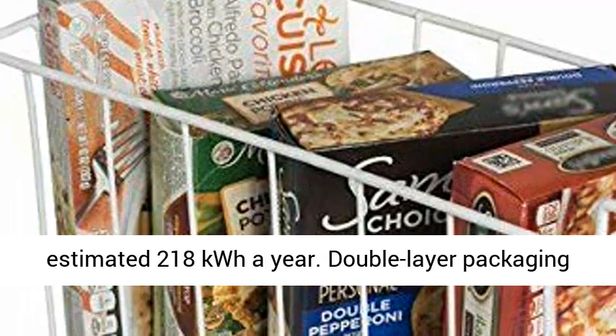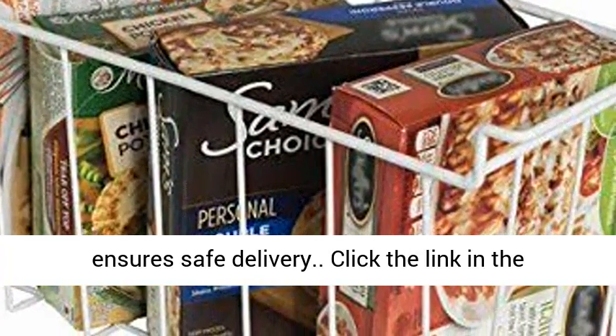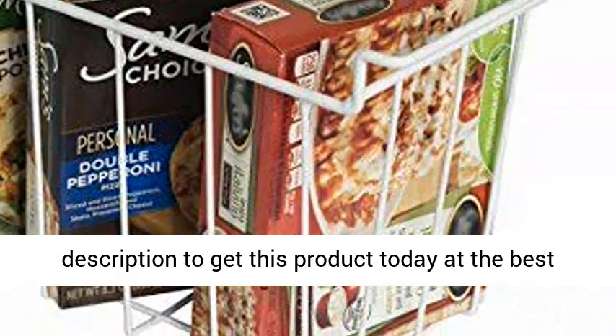The black color goes well in any garage, basement, or kitchen. This higher energy efficiency model will use only an estimated 218 kilowatt hours a year. Double layer packaging ensures safe delivery. Click the link in the description to get this product today at the best price.